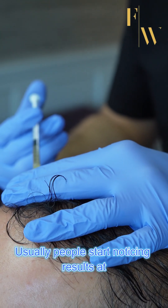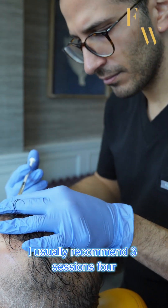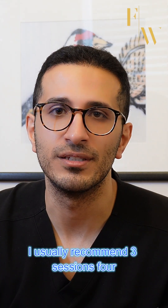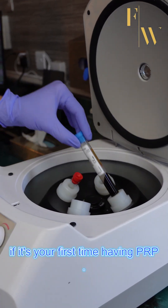Usually people start noticing results at the one month mark, but it can take up to three months. We usually recommend three sessions spread four weeks apart if you're having PRP for the first time.